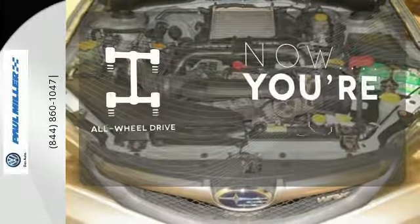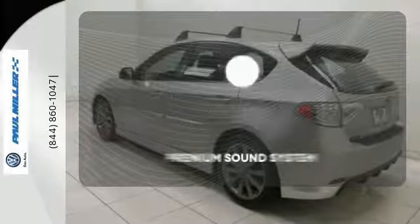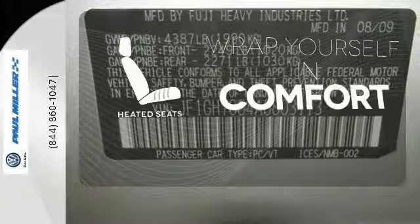This vehicle with its grippy all-wheel drive can handle anything Mother Nature throws at you. Your favorite music has never sounded better, thanks to the premium sound system. Warm off the chills with the heated seats.